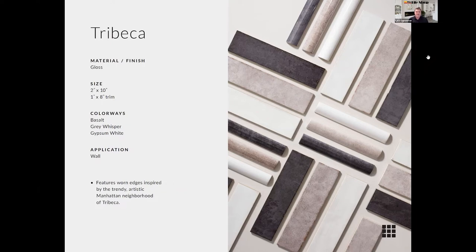The Tribeca collection also comes with a coordinating trim piece, which is great for finishing off edges and handling transitions from tile to drywall. The colors are beautiful neutrals: a white, the gypsum white, the gray whisper, and the basalt — a darker color. You can really see the fumé edge on the gray whisper colorway. In real handmade tiles, kilns were fired with wood or coal, and the smoke from firing would affect the edges of the glaze, giving that smoky finish and highlighting the imperfections of handmade tile.